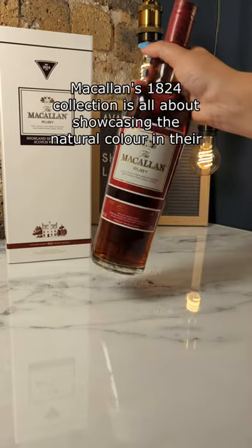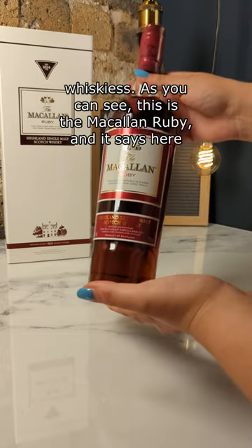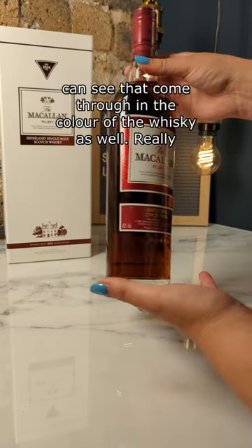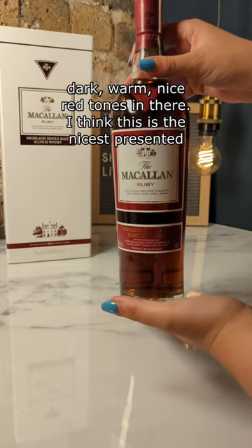Macallan's 1824 collection is all about showcasing the natural colour in their whiskies. This is the Macallan Ruby, and it says here that it was matured exclusively in sherry casks from Jerez in Spain. You can see that come through in the colour of the whisky as well — really dark, warm, with nice red tones in there.